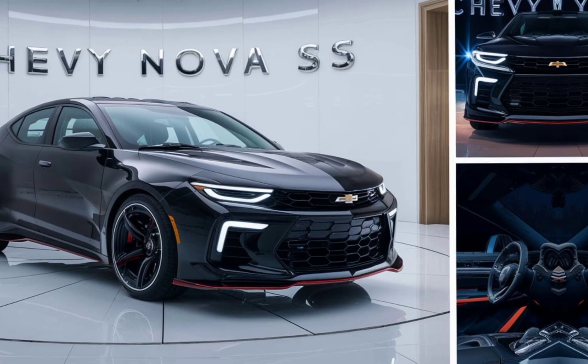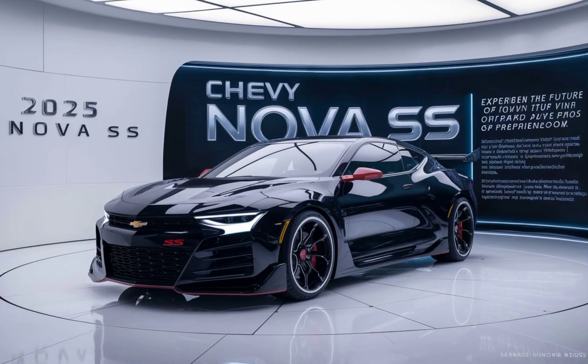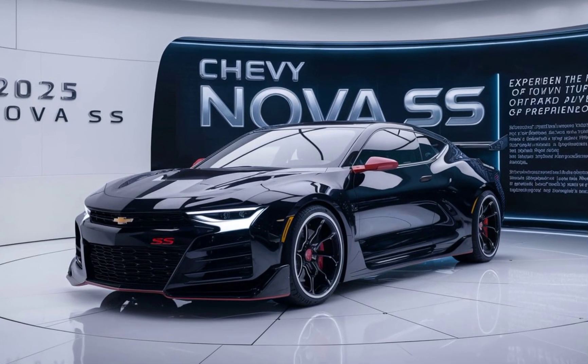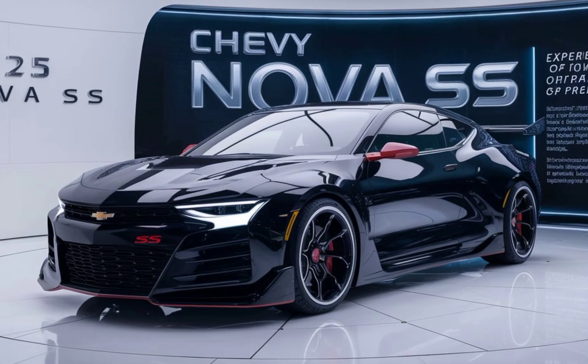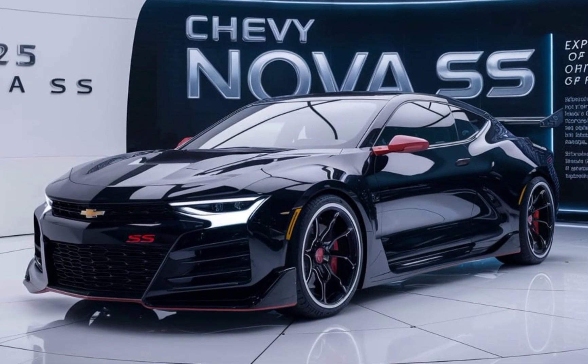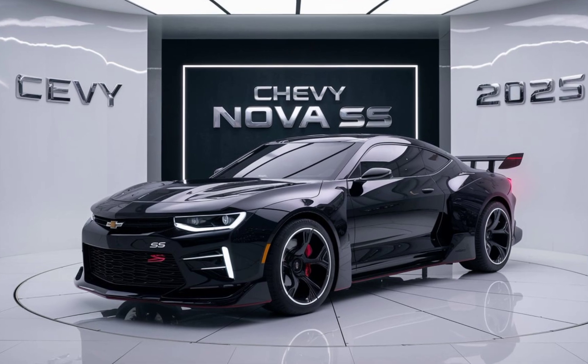One of the standout features of the 2025 Nova SS is its customizable driving modes. Whether you're looking for a smooth comfortable ride or a high-performance experience, you can easily switch between modes to suit your driving style. The Nova SS also offers a selectable exhaust system, allowing you to choose between a quieter, more refined sound or a more aggressive, sporty exhaust note.